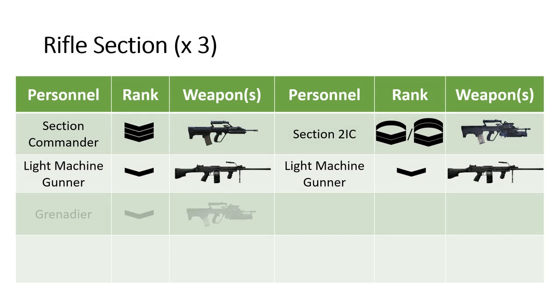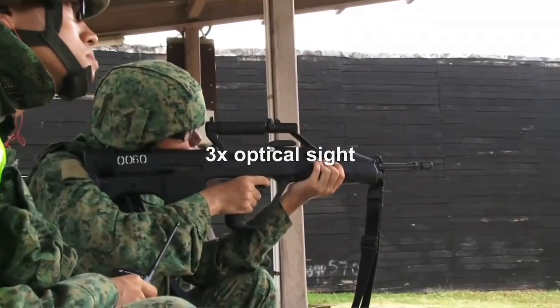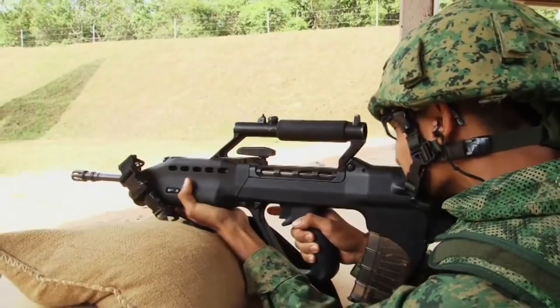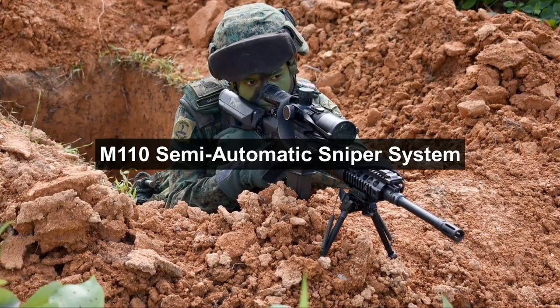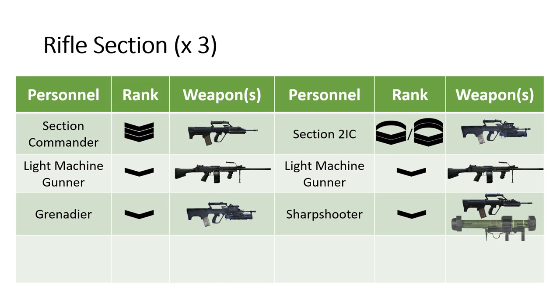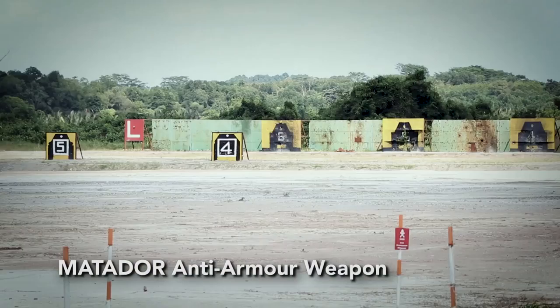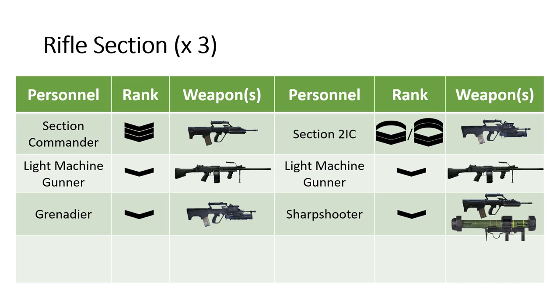Each Section has a Grenade Launcher and a Sharpshooter. The Sharpshooter variant SAR-21 has a 3-times optical sight instead of the standard 1.5-times sight. In some units, the Sharpshooter is equipped with the M110 semi-automatic sniper system. Additionally, the Sharpshooter also carries a Matador anti-tank weapon. The final member of the Section is a Rifleman armed with a SAR-21 and a Matador.